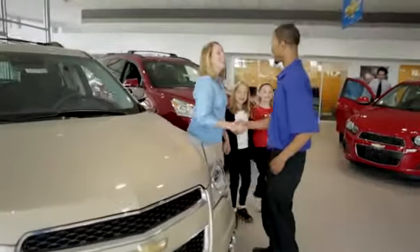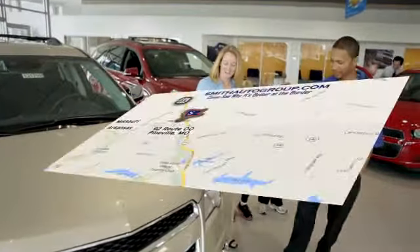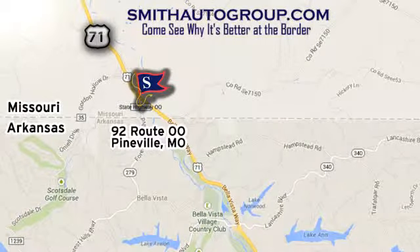Come see why it's better at the border. We're conveniently located at 92 Route OO in Pineville, Missouri, online at smithautogroup.com.